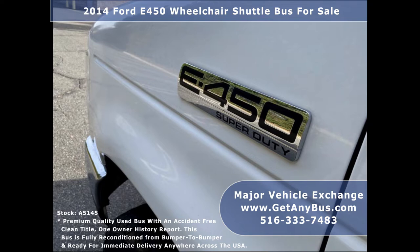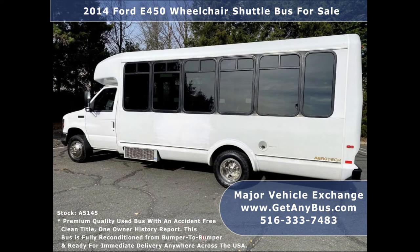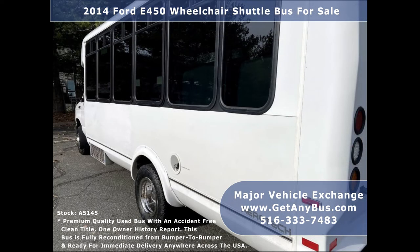This bus is fully reconditioned and detailed from bumper to bumper. We have a great selection of used buses for church, shuttle service, tour, charter, and team sports. It is in excellent condition both inside and out.